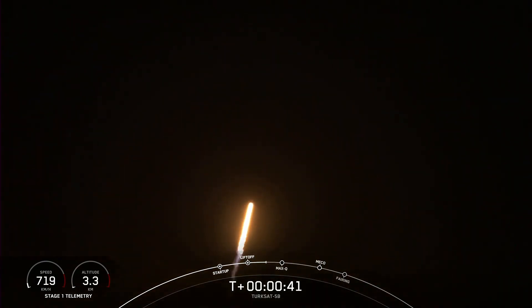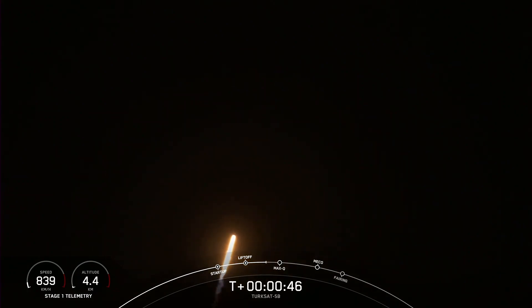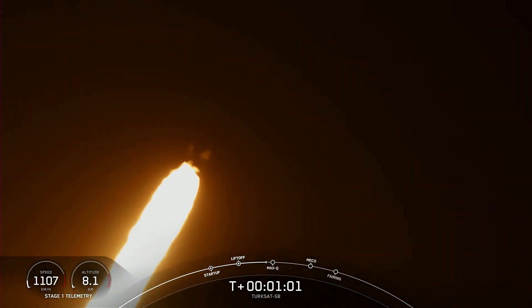T-plus 40 seconds — Falcon 9 has successfully lifted off from SLC-40 at Cape Canaveral Space Force Station to geosynchronous transfer orbit. We've throttled down in preparation for maximum dynamic pressure. We're in the throttle bucket. Here are views from the SpaceX ground cameras.